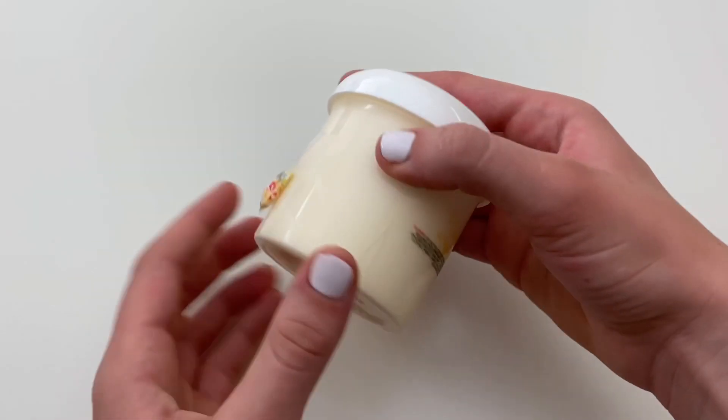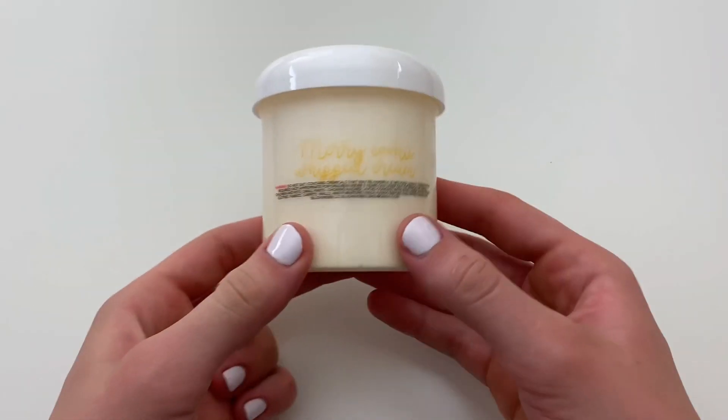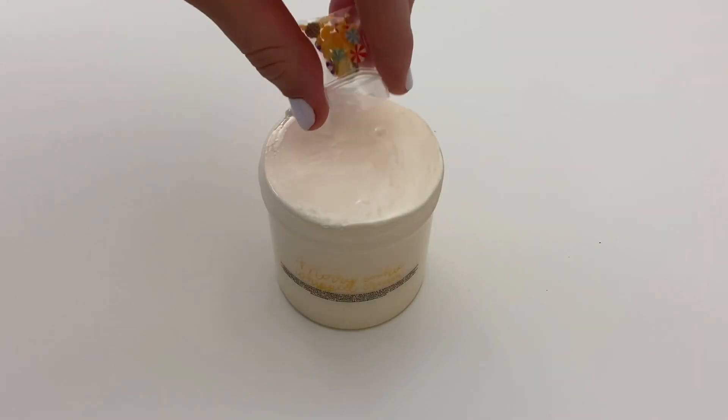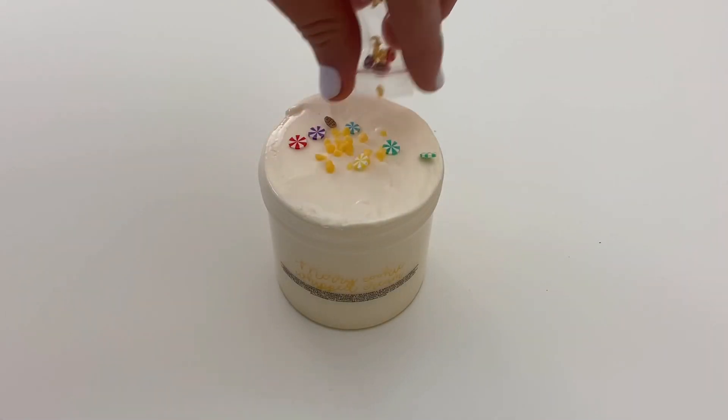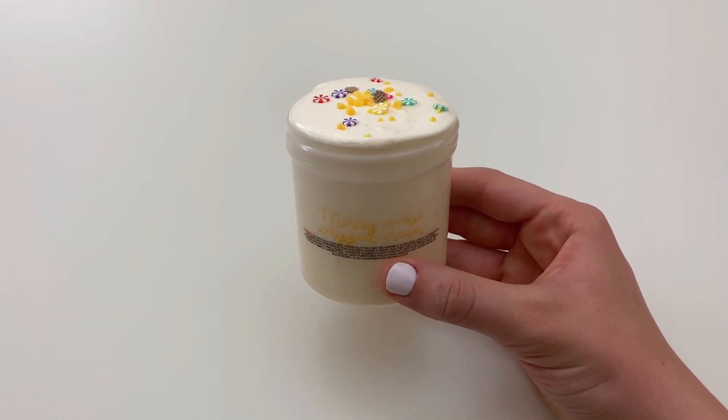The first slime I'm opening is called Merry Cookie Whipped Cream and this one costs $12.85. On the website they describe this texture as a whipped cream fluffy texture, which sounds so good. The scent blend is fresh baked cookies and a butterscotch drizzle, and it also comes with some super cute sprinkles.